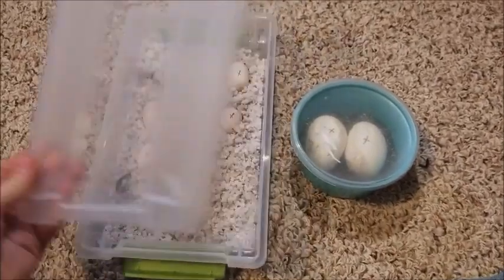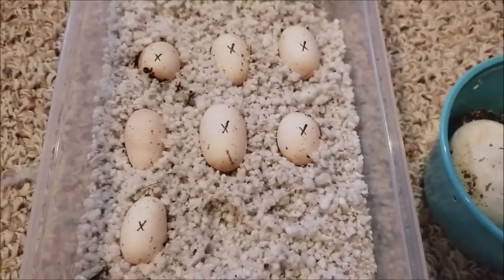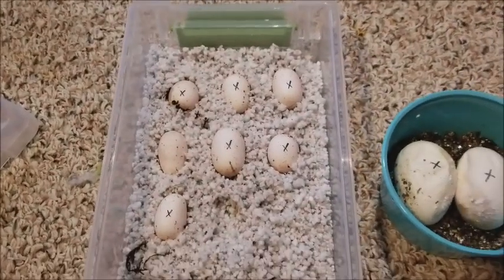On the plus side, we have a new clutch of eggs. Here for a size comparison is one of the bull snake eggs. Comment below what you think they are, and I'll let you know next week.